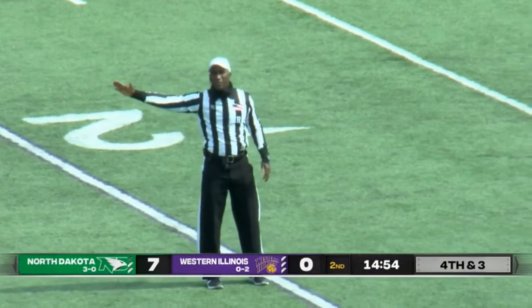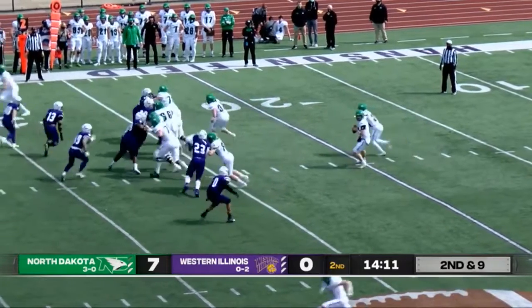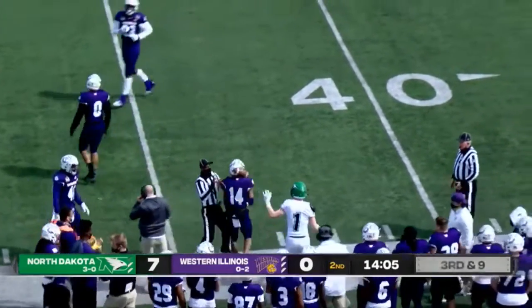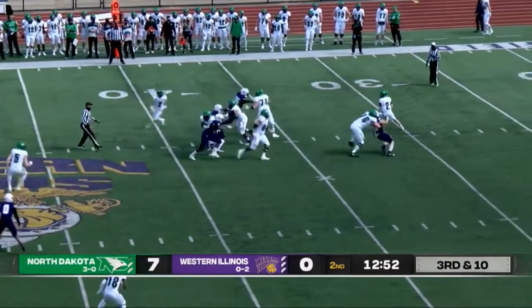Pass interference, defense, number five. Just about one minute gone here in the second quarter. Tommy Schuster finds another wide open receiver for a big gain, brought out of bounds at about the 40. Looks like the defense could give up another touchdown here — could start to get away from them.